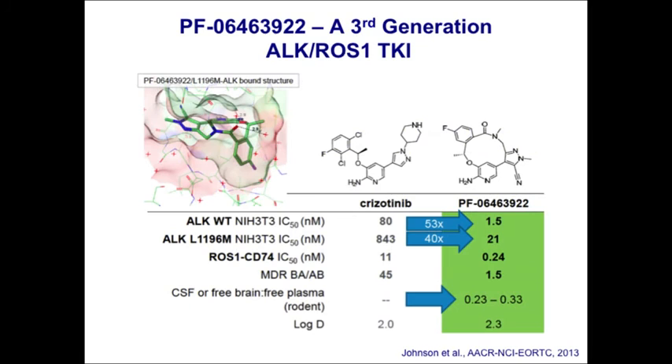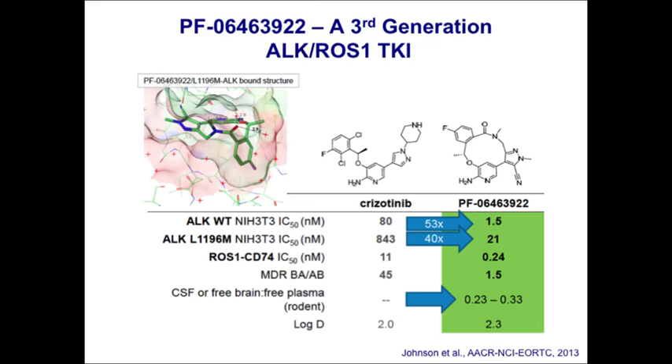A third-generation ALK/ROS1 inhibitor from Pfizer — PF-06463922 — has been very carefully designed to be highly potent against ALK and ROS1, to inhibit many known resistance mutations, and to not be a substrate for drug efflux pumps like P-glycoprotein, giving it very good CNS penetration. Preclinical xenograft data showing CNS activity were presented at the AACR meeting. The trial is approved at our site with specific cohorts for patients with refractory CNS disease including brain metastases or leptomeningeal disease.